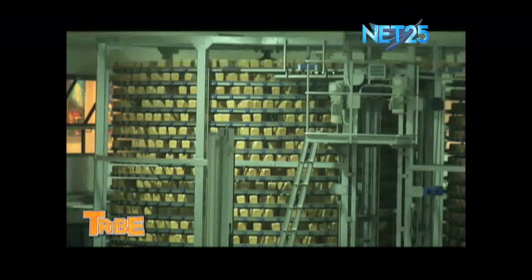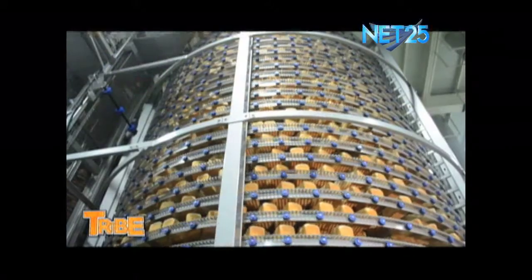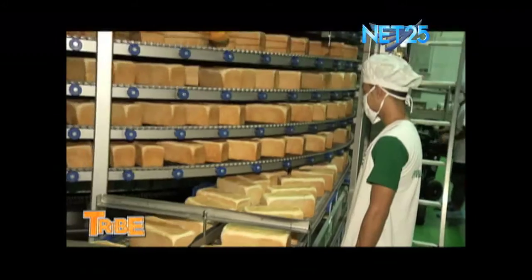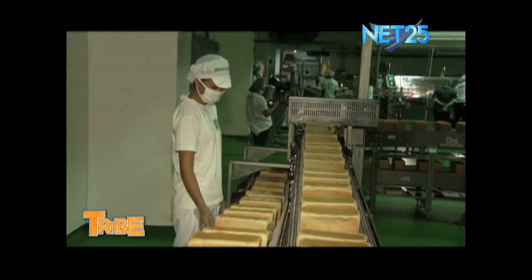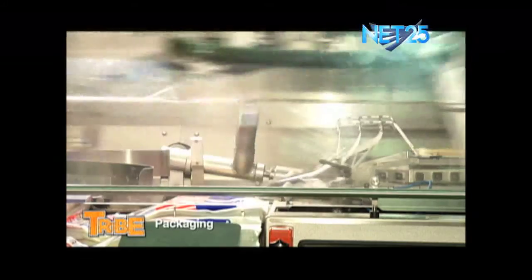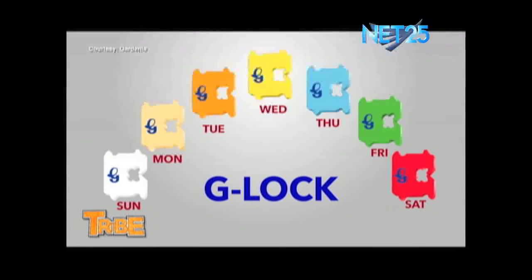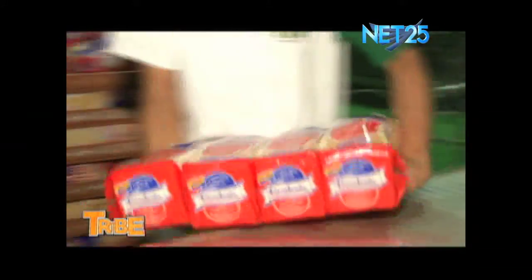Ito naman ang kamanghamangha nilang spiral cooling towers, kung saan pinapalamig ang temperature ng tinapay bago dumaan sa slicing station. O diba impressive? Next ay ang tumbling, kung saan dumadaan sa quality visual inspection ang bawat loaf — may mga nakatalagang checkers upang macheck ang bawat side ng loaf. After inspection, the loaves are now cut to the desired thickness. Once sliced, the loaves are pushed inside the bags automatically. To ensure the bread's freshness, color-coded G-locks are used to indicate the batch number, expiry date, and price. Now, it's ready for delivery.